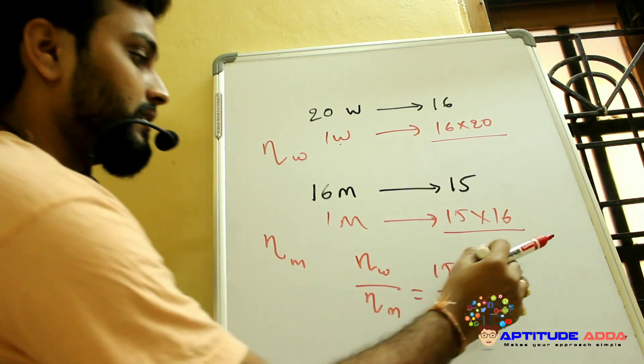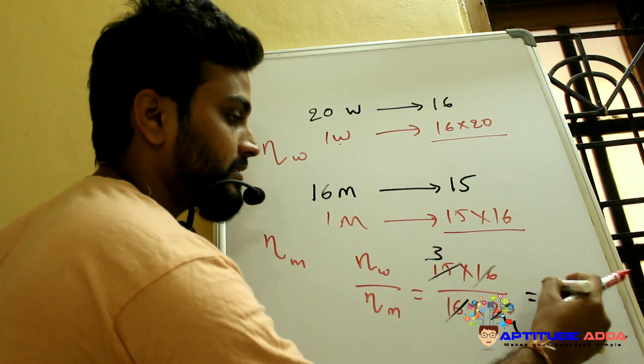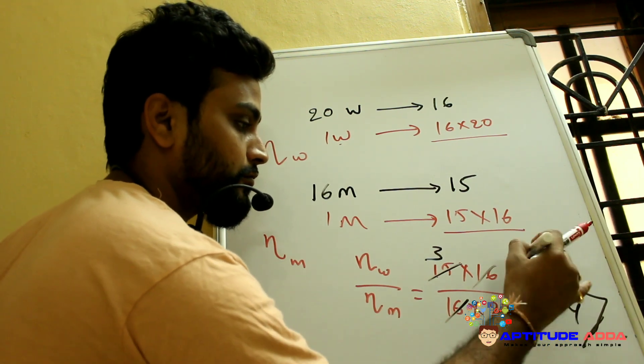The 16 cancels out, leaving the ratio as 15 to 20, which simplifies to 3 to 4. So the efficiency ratio of women to men is 3:4.